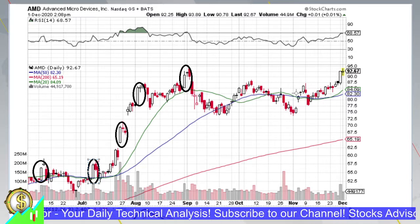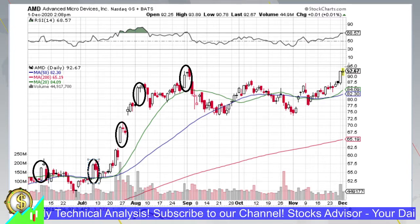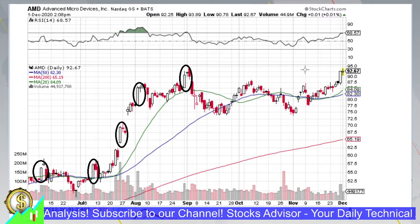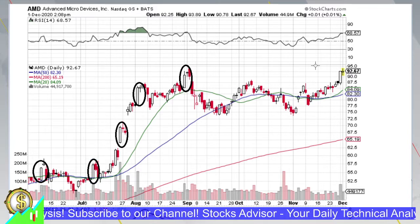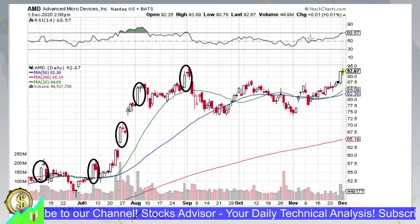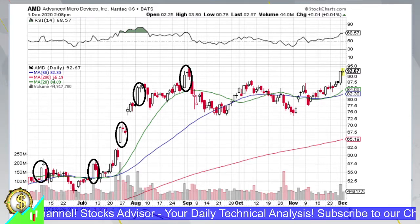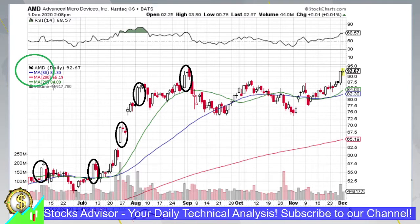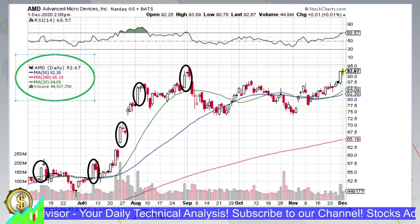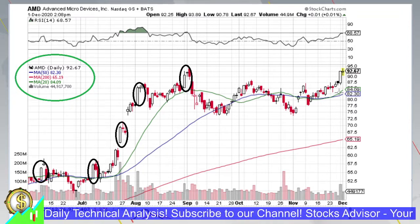Where we head depends on the current chart situation, and in this case it can already be said that it is rather bullish than bearish. To understand this, let's do a quick analysis and identify levels where we can enter and buy AMD. As always on our daily charts we have three moving averages depicted: MA20, MA50, and MA200, shown as green, blue, and red lines respectively.